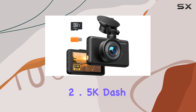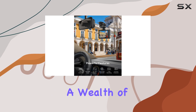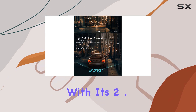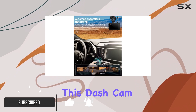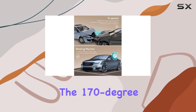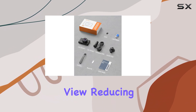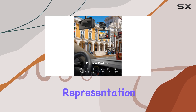The iZeeker 2.5K dash cam is an impressive upgrade for any driver, offering a wealth of features to enhance your driving experience and provide peace of mind. With its 2.5K QHD resolution, this dash cam delivers crystal clear footage, capturing every detail of your journey. The 170-degree wide-angle lens ensures a comprehensive view, reducing blind spots and providing an accurate representation of the road ahead.